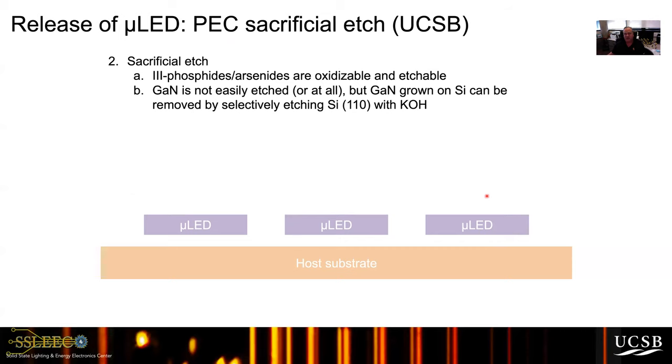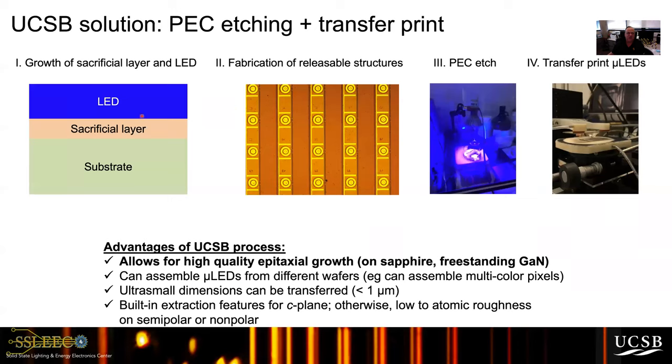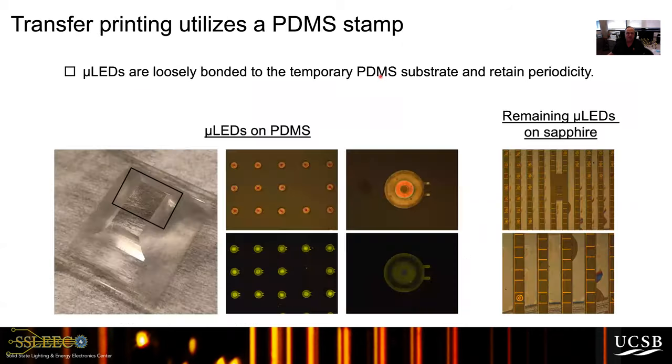First we grow a sacrificial layer under the LED in ridges with two little anchors. The photons used to etch the sacrificial layer are 400 nm near-UV light that illuminates the LEDs. We then have the micro LEDs fabricated on a substrate and use a PDMS stamp on top, then do the selective area etch. You can see all the micro LEDs on the PDMS stamp. Yield is about 80% — there's a missing one that didn't lift off — and the lifted-off LED shows the two anchors that were holding it to the substrate.